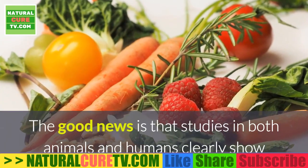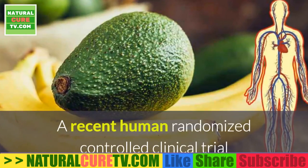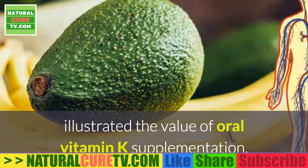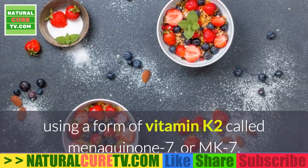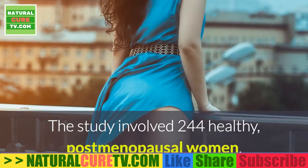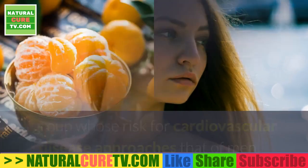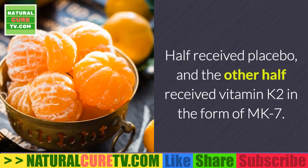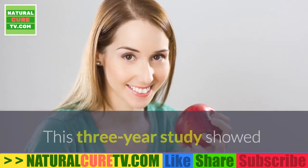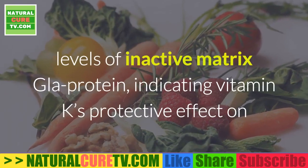Studies in both animals and humans clearly show that supplementing with vitamin K helps prevent or reduce arterial stiffness. A recent randomized controlled clinical trial illustrated the value of oral vitamin K supplementation using a form of vitamin K2 called menaquinone-7, or MK7. The study involved 244 healthy post-menopausal women — a group whose cardiovascular disease risk approaches that of men — with half receiving placebo and half receiving vitamin K2 as MK7.